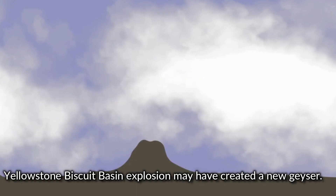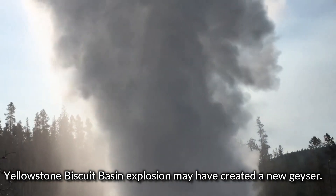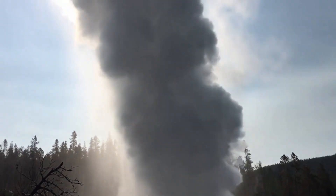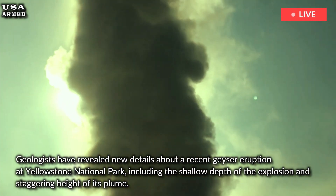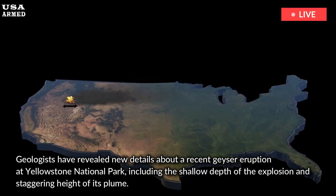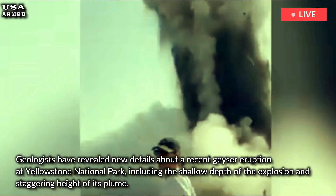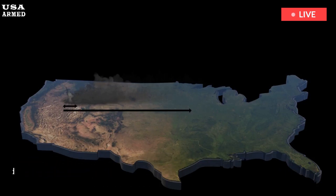Yellowstone Biscuit Basin explosion may have created a new geyser. Geologists have revealed new details about a recent geyser eruption at Yellowstone National Park, including the shallow depth of the explosion and staggering height of its plume. A geyser that erupted last week fired water and rock debris up to 600 feet into the air — six times higher than was initially reported.